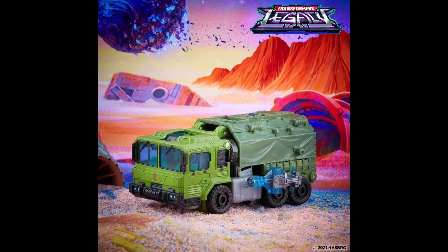So what are your thoughts on the first reveals from the Legacy line? Does it make you excited for other figures you might see coming soon, like Blaster? Or are you not liking the look of these figures, thinking they made it look a little bit more cheap compared to, say, the past Siege and the War for Cybertron trilogy? Let me know down in the comments below, and thanks for watching this quick news update. Till the next one — peace out.